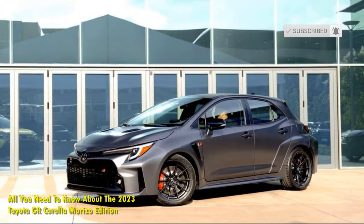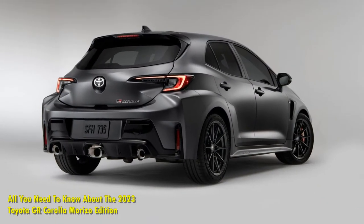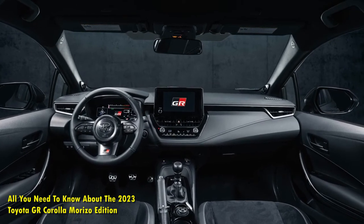Toyota president Akio Toyota meant it when he said he wanted to make an automobile he was proud to put his name on. The Morizo Edition has two additional rear strut tower braces, making it considerably stiffer than the normal GR Corolla hatch.